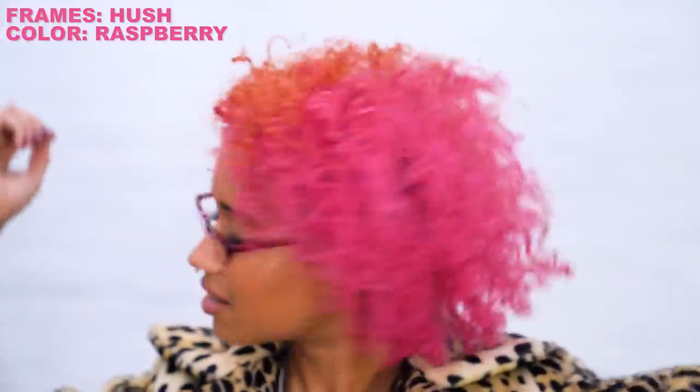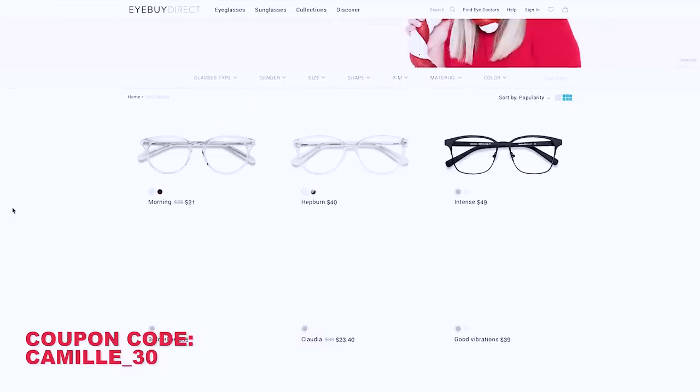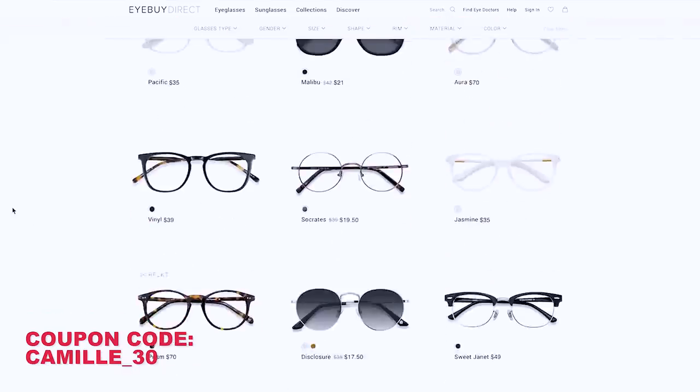The style of these glasses is called Hush and it's in the color Raspberry from I Buy Direct, which is a website that makes fashionable and affordable lenses. This is also why I have a different pair with a different vibe in each of the looks I'm showing you. Since I don't really have one single aesthetic or style that I stick to, I do like to have some variety in my eyewear choices — so huge thanks to I Buy Direct for sponsoring this video, giving me a discount code to share with you guys, and for turning poor vision into fashion.